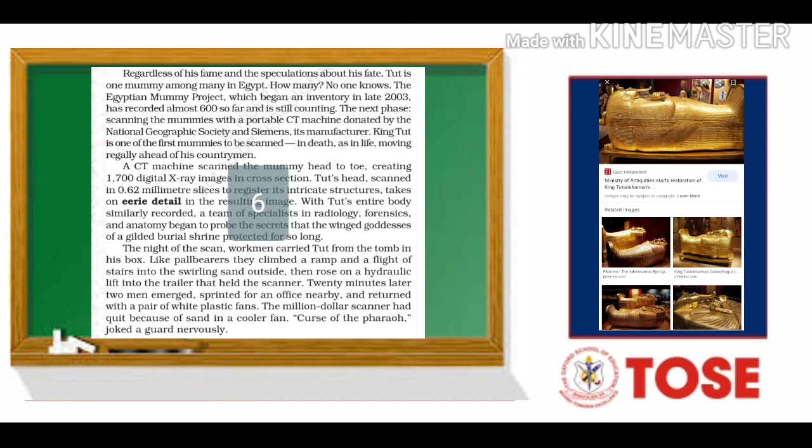How many mummies are there? No one knows. The Egyptian Mummy Project, which began an inventory in late 2003, has recorded almost 600 so far and is still counting. The next phase involves scanning the mummies with a portable CT machine donated by the National Geographic Society and Siemens. King Tut is one of the first mummies to be scanned, moving regally ahead of his countrymen.